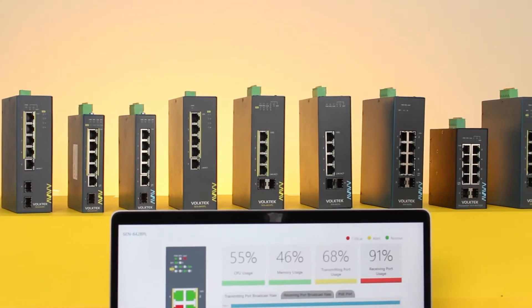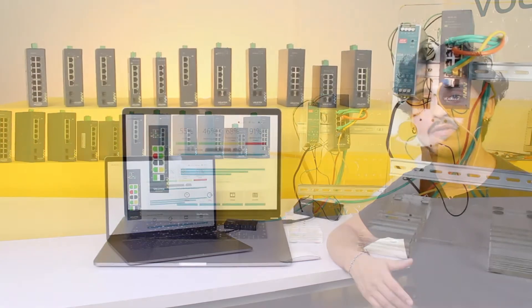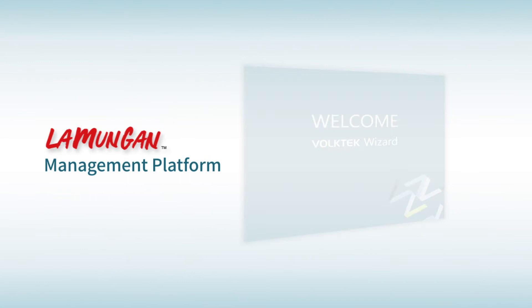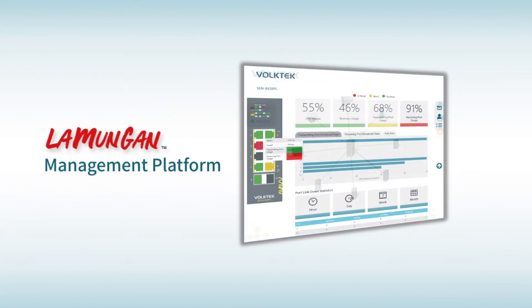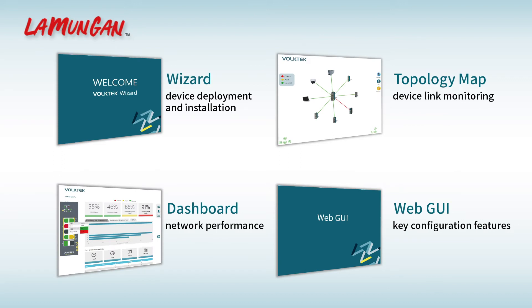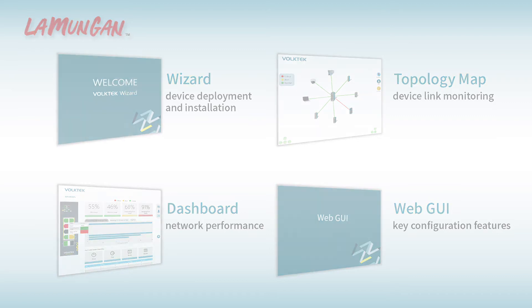Vault-Tec's light-managed Ethernet switches offer network configuration settings and an in-device solution for network monitoring and maintenance named Lamunga. Lamunga aggregates four important tools concerning device deployment and installation, network performance monitoring, and traffic analysis in a user-friendly interface to reduce the challenges of IT and OT technicians.